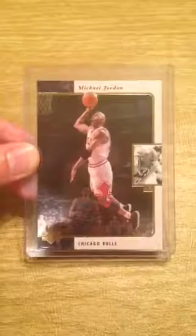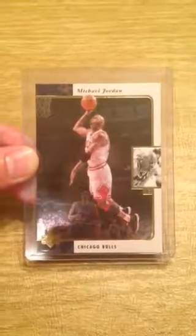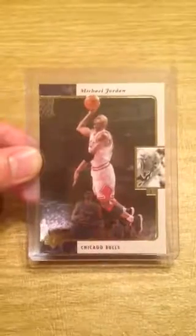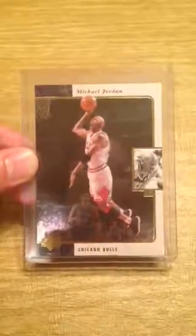Welcome from BuyMySportsCards.com. Here we have a 1996 Upper Deck SP Michael Jordan basketball card number 23.